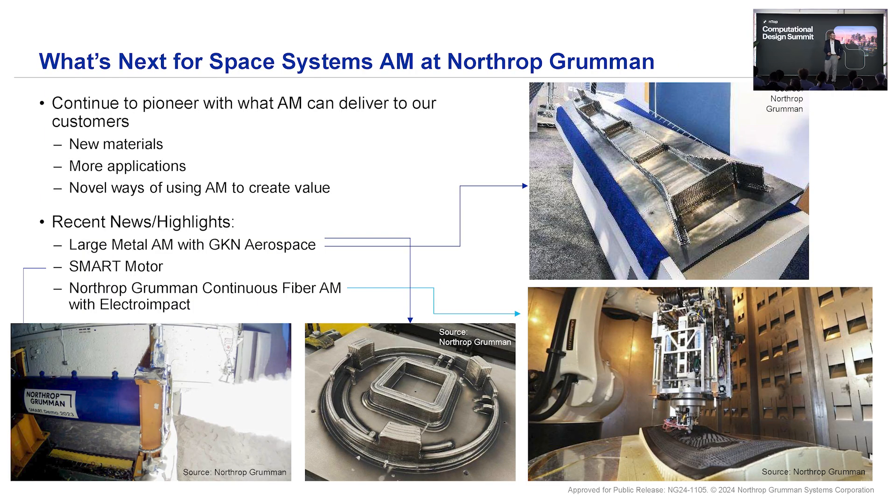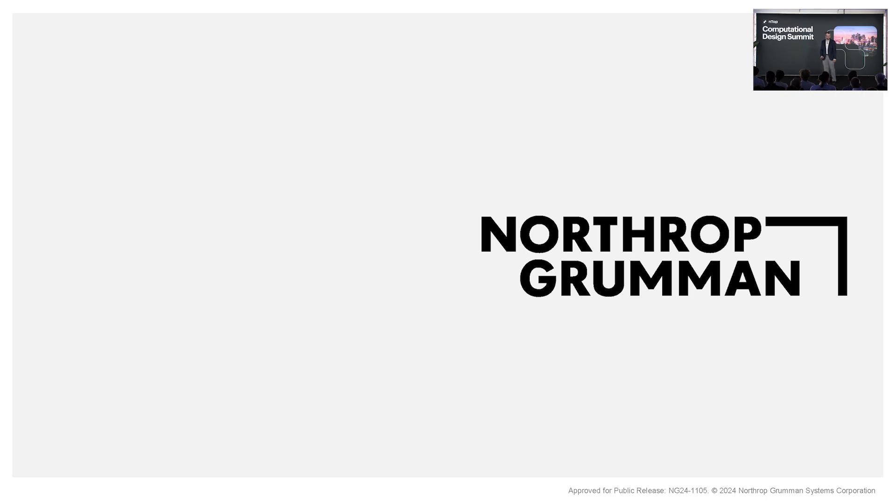So what's next for us with space systems at Northrop Grumman? We're going to keep pioneering new materials and applications. We're going to keep exploring what we can do with computational design to really push the performance envelope of those parts, really creating those novel ways of using additive to create value. There are a couple of other highlights — mostly more related to large additive manufacturing — some of the work with up to 20-foot or larger type structures that we're printing, which is sort of a different area of additive than polymer and metal powder bed fusion. I'll end there if we have time for a couple of questions.